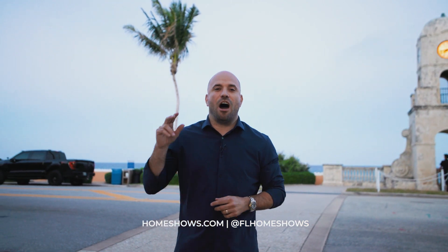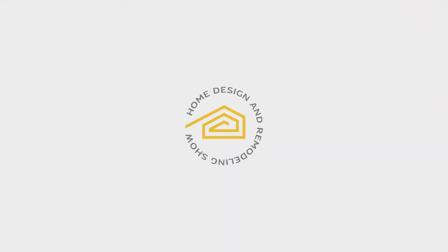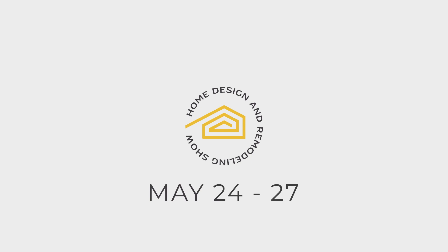Well, at the Palm Beach Home Designer Remodeling Show, you'll experience those eight top brands and hundreds more at the event. Come and visit us from May 24th to the 27th at the Palm Beach County Convention Center. For more show information, visit homeshows.com.